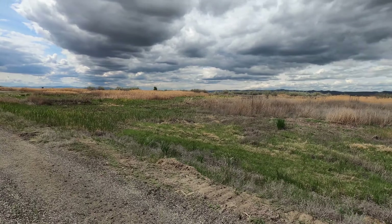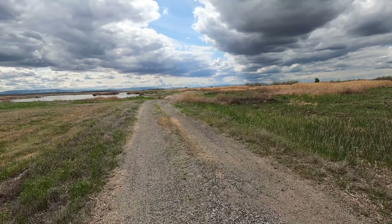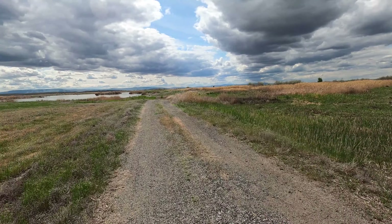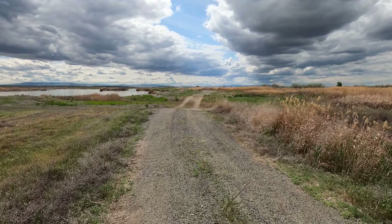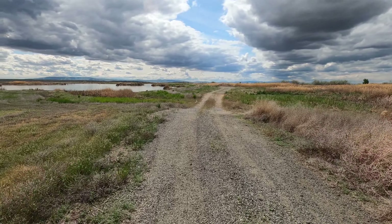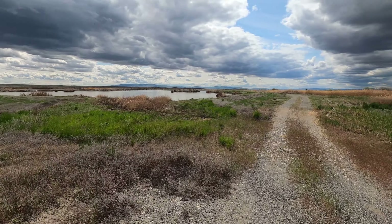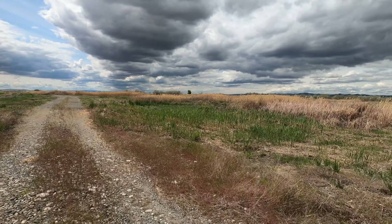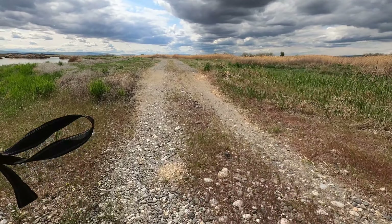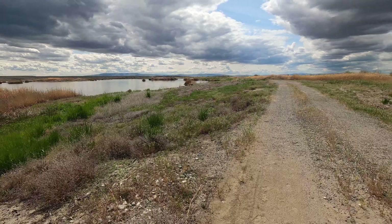A lot of red-winged blackbirds though. We have those at our house. I love the middle of the state. We're in these scablands — basically that area that had the massive floods repeatedly back in the Ice Age. There's some water here still in these ponds. It hasn't dried up yet.